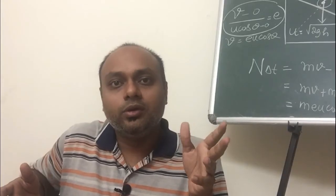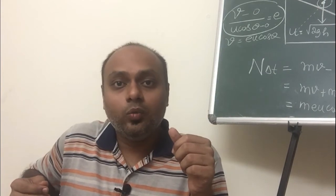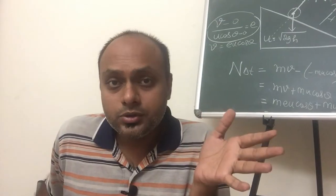Namaste. How are you? This is Ashwin. If this is your first time here and you have a relation with physics and want to learn physics-related stuff, start by subscribing to the channel and click the bell icon so that you don't miss out on anything. Welcome to this video.